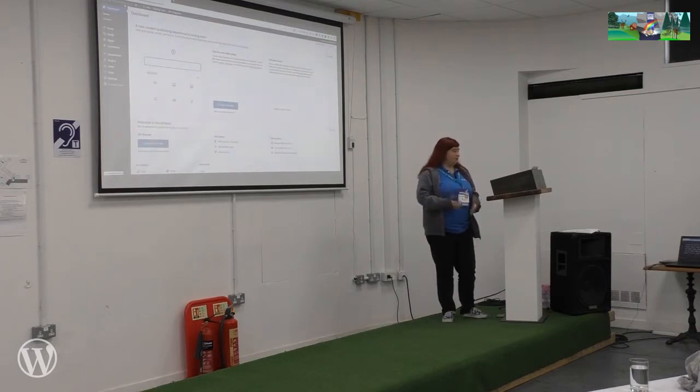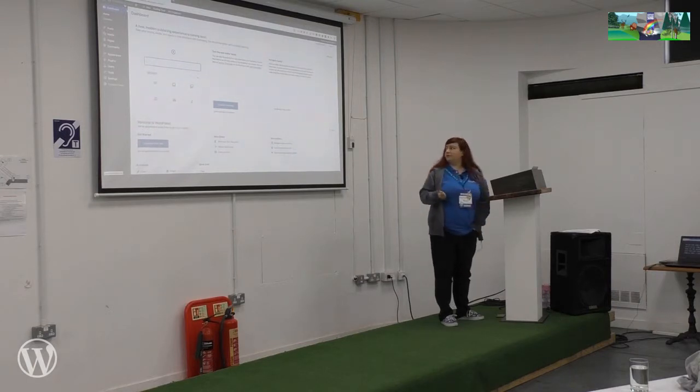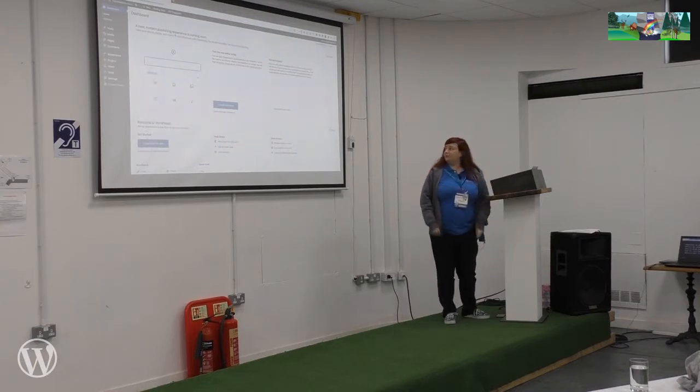When you first log into WordPress, you'll be given — as part of the setup — an admin URL, a username and a password. When you log in, you'll be able to see this. And as soon as you log in, there's all these different options. And if you're brand new to WordPress, you might not quite know where to get started.